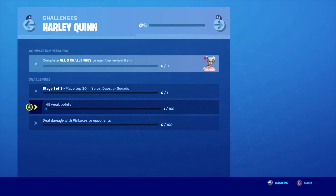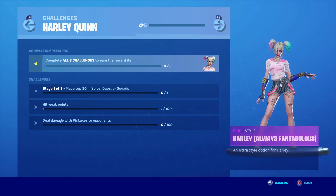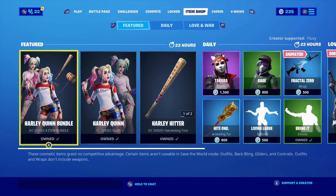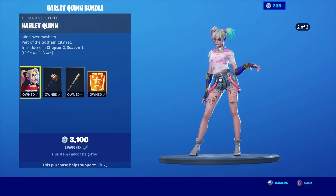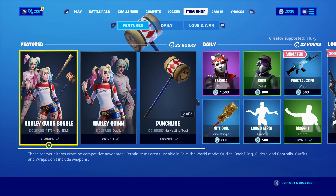I only got one hit point registered, but I think that just builds up over time. My recommendation: head into the game, farm up tons of trees, and go for the hit points that way. Then deal damage with the pickaxe to opponents, and place top 30 in solos, duos, or squads. Over time you'll unlock the style called 'Harley I'm Always Fantabulous' which looks pretty cool. To get the challenges, you just have to buy the Harley Quinn skin — you don't even need to buy the pickaxes, but I recommend the bundle since it's probably limited time with the movie releasing.